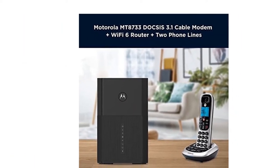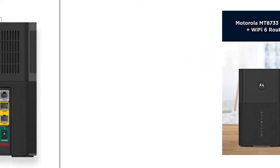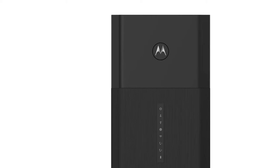Delivers enhanced call features including caller ID, call forwarding, and conference calling. Set up in minutes using the MotorSync app. Set up, manage, optimize, and secure your connected home from anywhere.